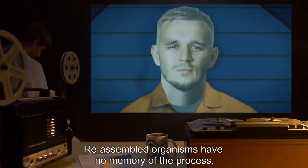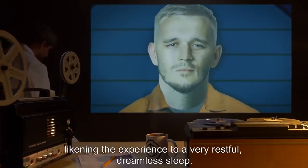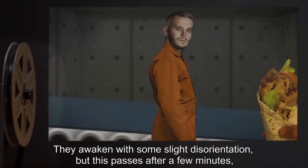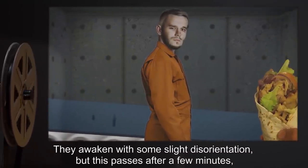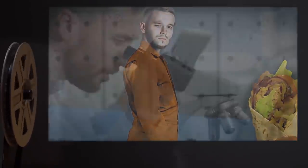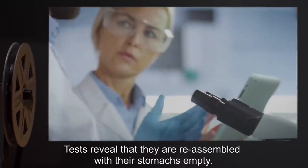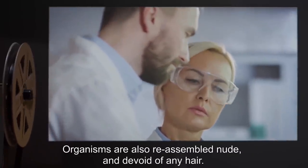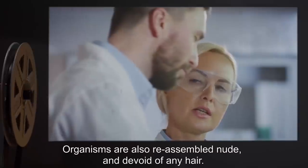Reassembled organisms have no memory of the process, likening the experience to a very restful, dreamless sleep. They awaken with some slight disorientation, but this passes after a few minutes, and they complain about being very hungry. Tests reveal that they are reassembled with their stomachs empty. Organisms are also reassembled nude and devoid of any hair.